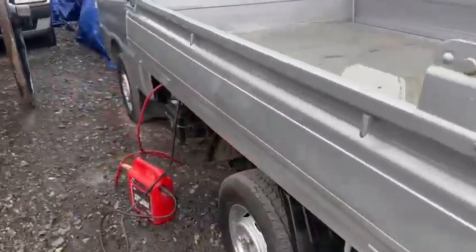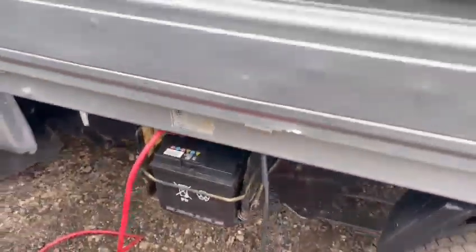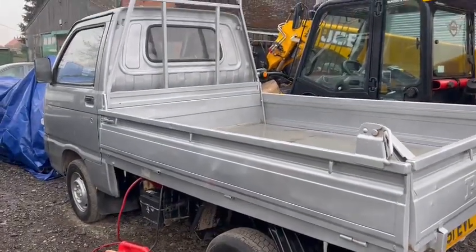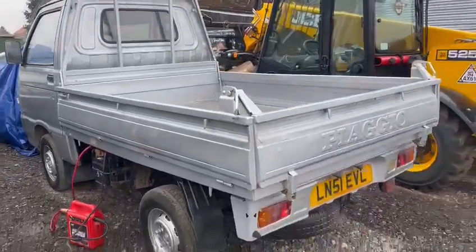I've got the jump pack on there with some good connections, but she just seems to be clicking. Whether it's a stuck starter — it doesn't sound like it — or it might just need a new battery pack. It's been playing up a little bit recently so it might need another one on there as well.